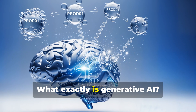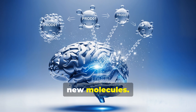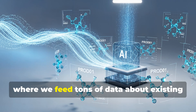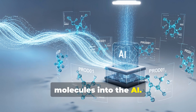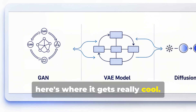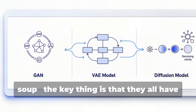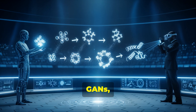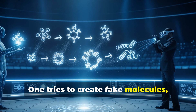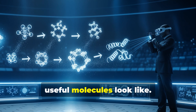What exactly is generative AI? It's a type of artificial intelligence that can create new things — in our case, new molecules. It's like giving a computer the ability to dream up new drugs. It all starts with machine learning, where we feed tons of data about existing molecules into the AI. The AI then learns patterns and rules about what makes a good drug molecule. There are different types of generative models, like GANs, VAEs, and diffusion models. GANs, for example, are like having two AIs play a game of molecular cops and robbers — one tries to create fake molecules while the other tries to spot the fakes. Through this back and forth, they both get better at understanding what real, useful molecules look like.